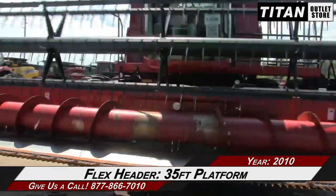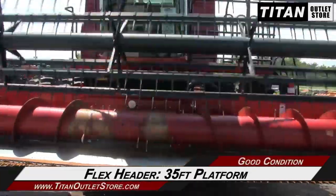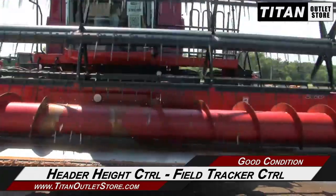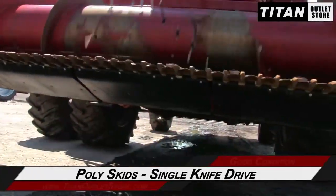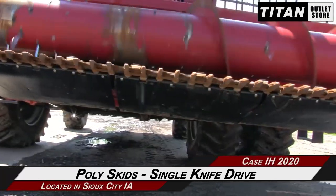This Case IH 2020 features a 35-foot platform and is equipped with header height control and field tracker control, along with poly skids, single neck drive, and a full finger auger.